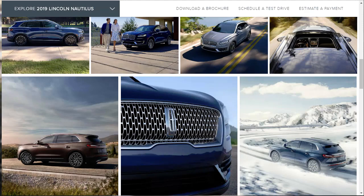Most prominent is a new grille, which is similar to those found on the brand's latest vehicles such as the Continental and the Navigator. Behind the grille is a new turbocharged 2.0-liter four-cylinder making 250 horsepower, replacing last year's 303-horsepower V6. The horsepower drop is disappointing, but this engine should be more fuel efficient.